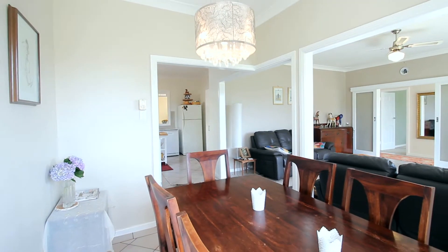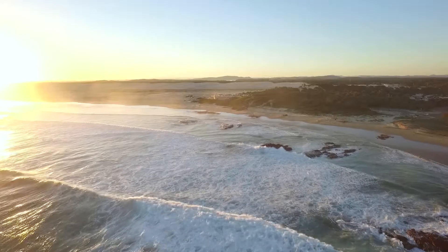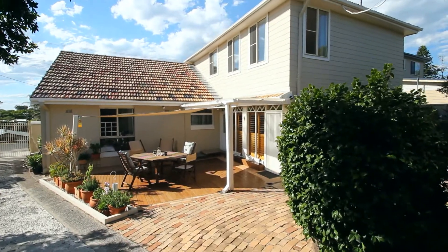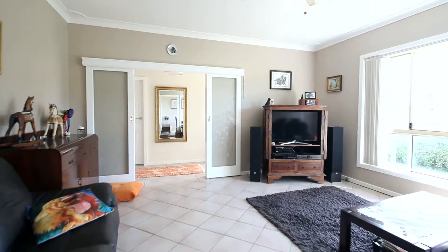With surf and the amazing Bruby dunes at your doorstep, you've arrived at a rare four-bedroom renovated beach house with character and charm of yesteryear.